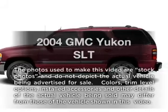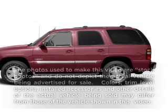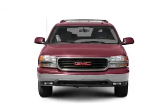Get noticed in this 2004 GMC Yukon. Travel the roads in style and comfort in this great vehicle.